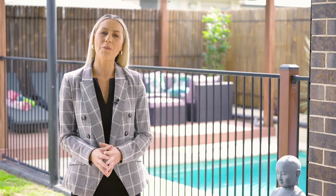Hi, I'm Tori Lund and on behalf of Team Charlie and the Agency, I'm delighted to welcome you to 10 Evergreen Way, Gilliston Heights.